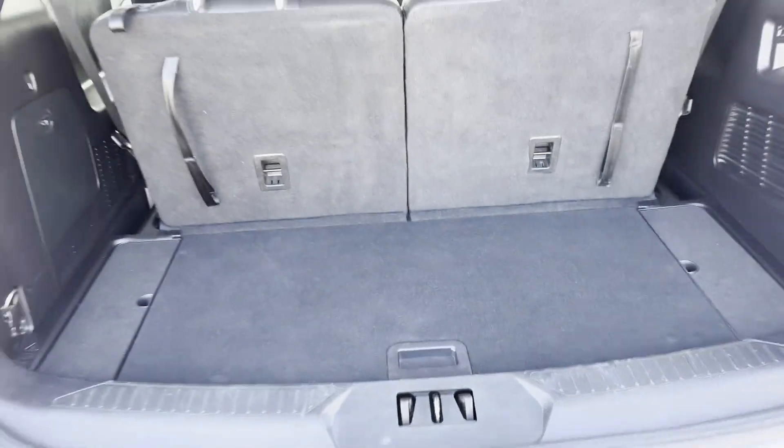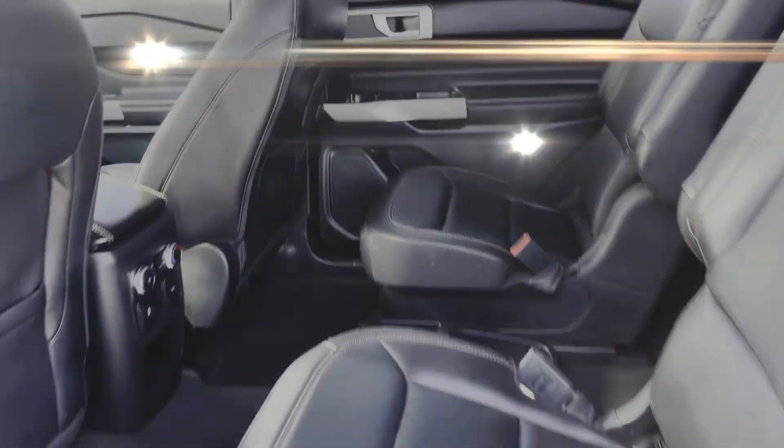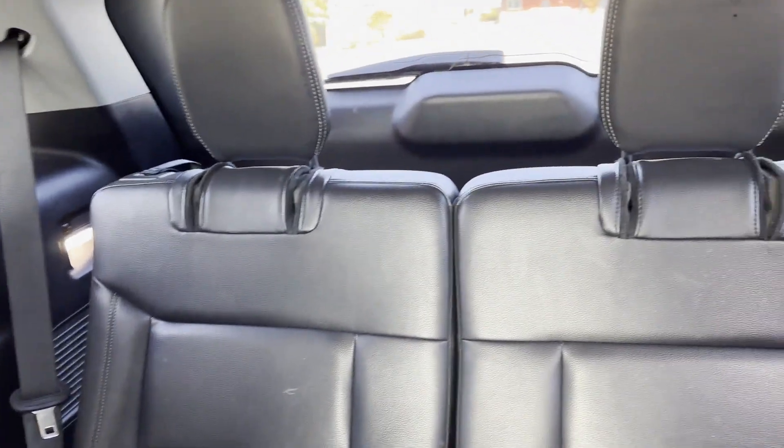Tinted windows, rear air conditioning, power driver's seat. This is a top-rated dealer. Experience the difference. Test drive your dream car today.